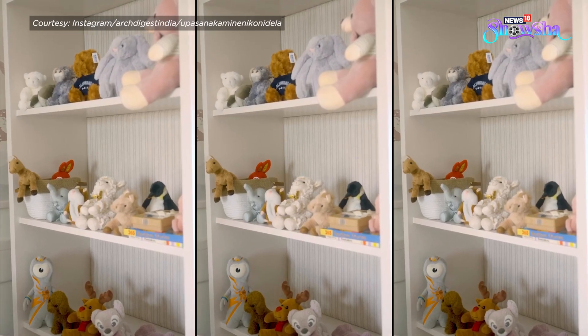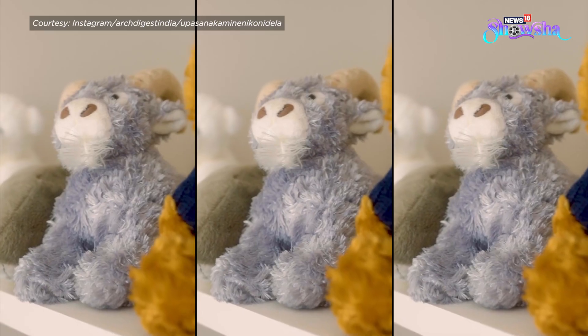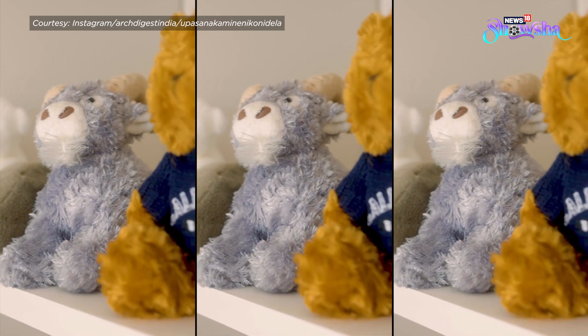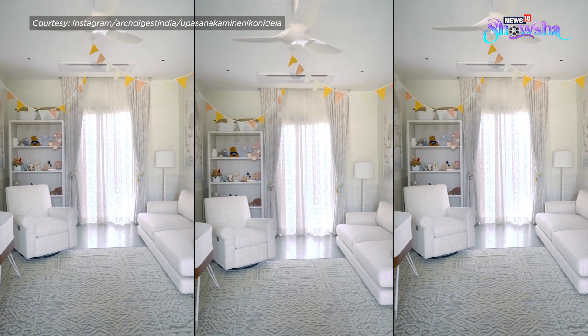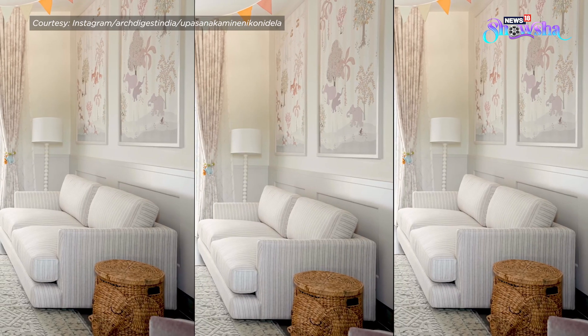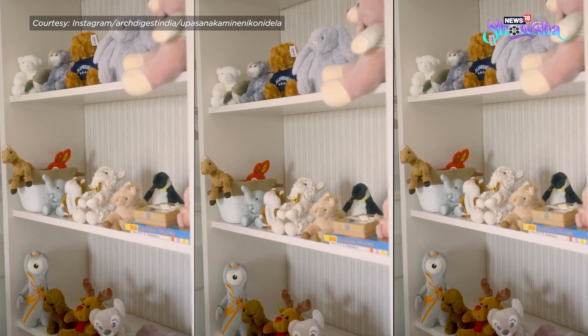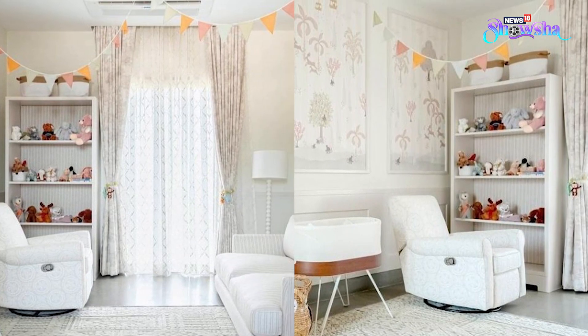Glinkara's soft toys include baby sheep, penguins, rabbits, elephants, and more, which look too cute. The nursery also features white sofas, curtains, and carpet with touches of plush and grey. A yellow and peach bunting added a pop of colour to the neutral-toned nursery.